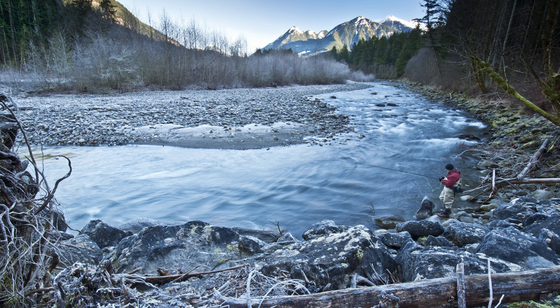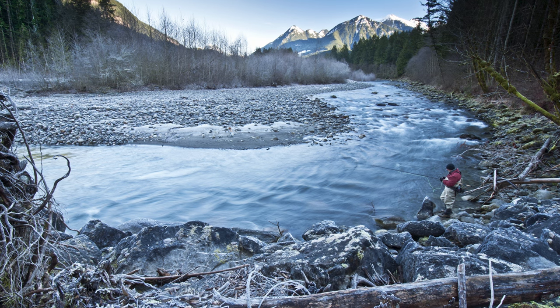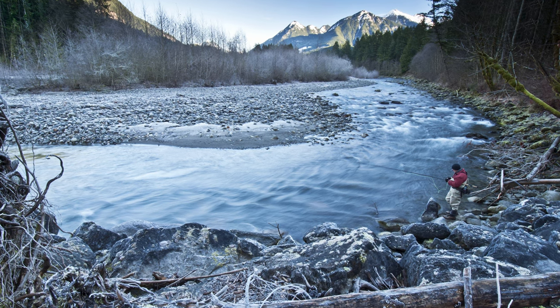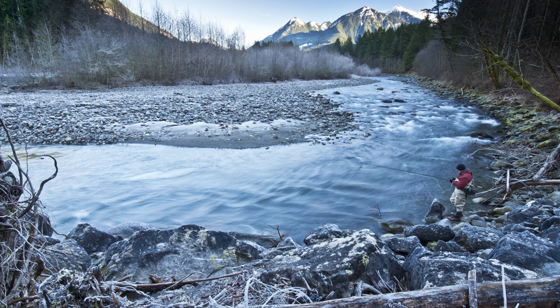In this particular image, it's Philip Goodis, my dad, on the Chilliwack River. It's an image that has been used many times in magazines — Fly Fusion, BC Outdoors — and it was shot in January 2013.